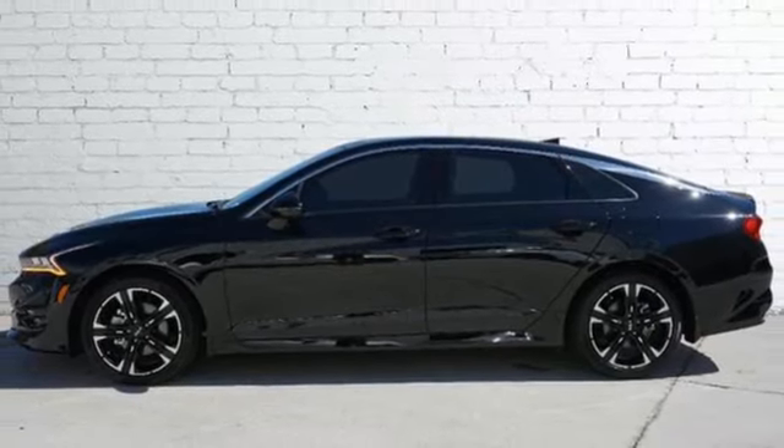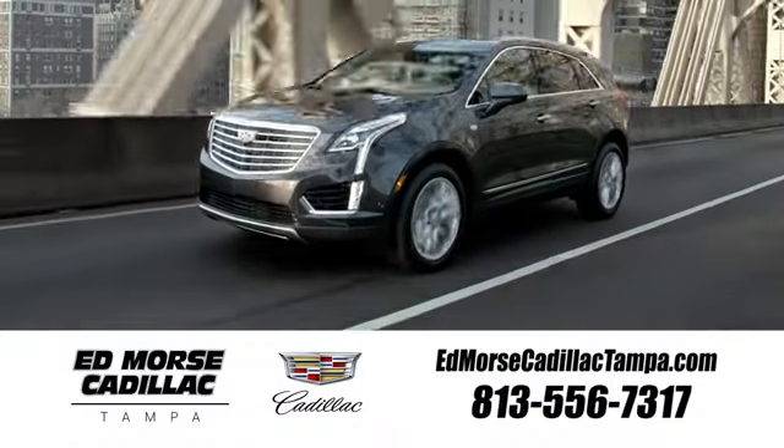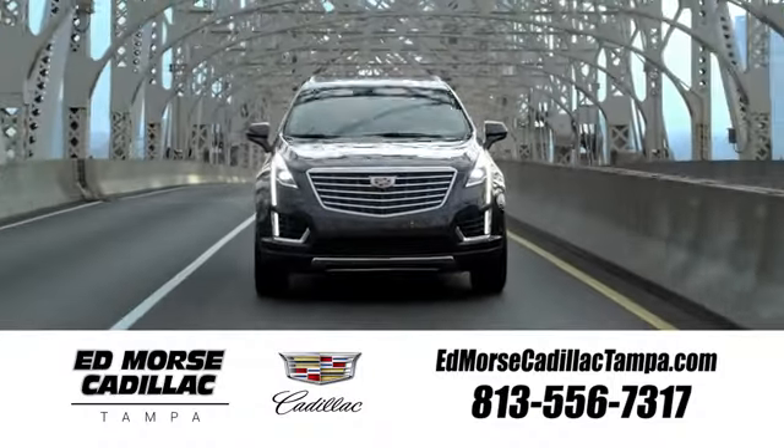The time is now. See it for yourself today. Visit our website at edmorsecadillactampa.com or call us today. For value and for service, it's Edmorse.